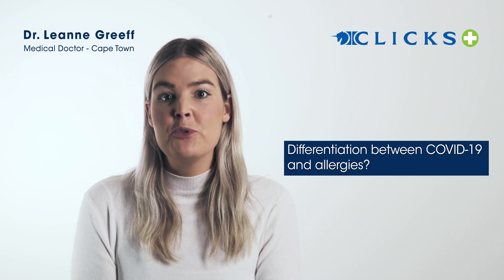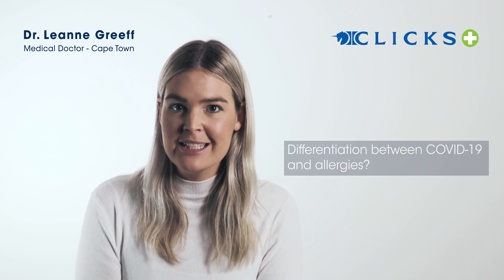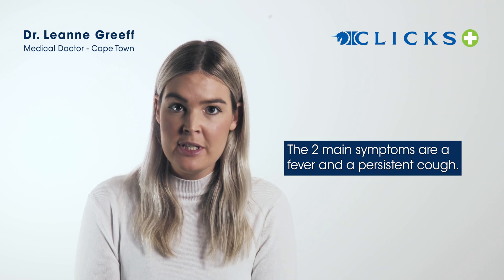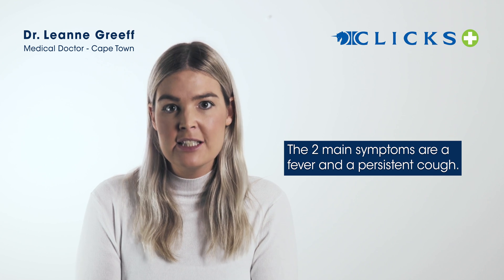So how do I differentiate between the symptoms of Covid-19 and allergies? When it comes to Covid-19, the two main symptoms that we look for are a fever and a persistent cough.